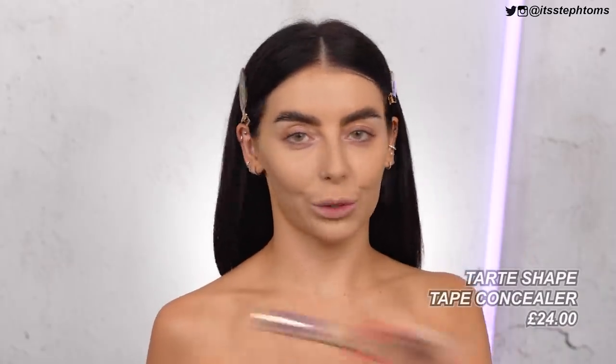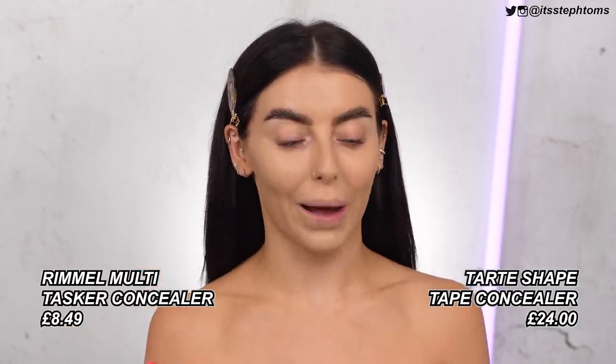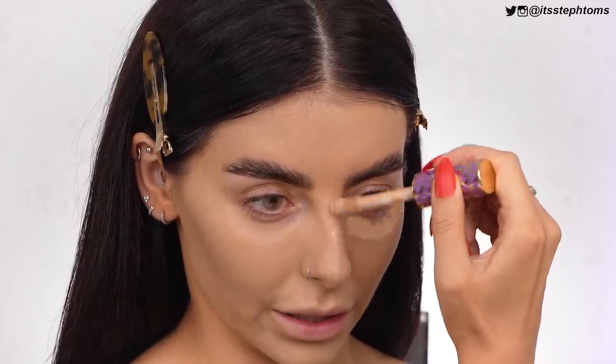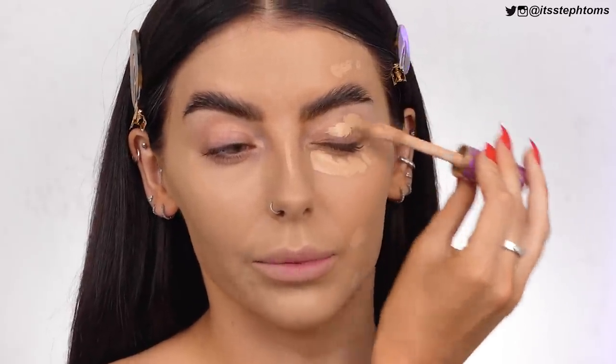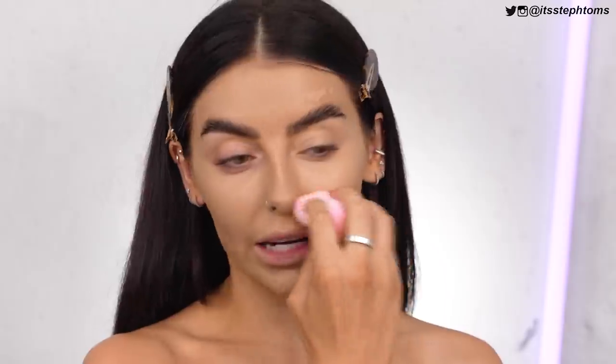Next up we have Tarte Shape Tape, which is like one of my most favorite concealers ever, ever, ever. And to go with that, the Rimmel one — so many of you said this was a dupe and I've tried it a couple of times. You can see the packaging is so, so similar. I'm going in with Tarte on this side and going down my nose a little bit, covering some spots. I'm also going over my lid with this — I love using Tarte Shape Tape as an eye primer, so I want to see how the Rimmel one works too. The Tarte Shape Tape comes in at £24 and the Rimmel one is around £8.